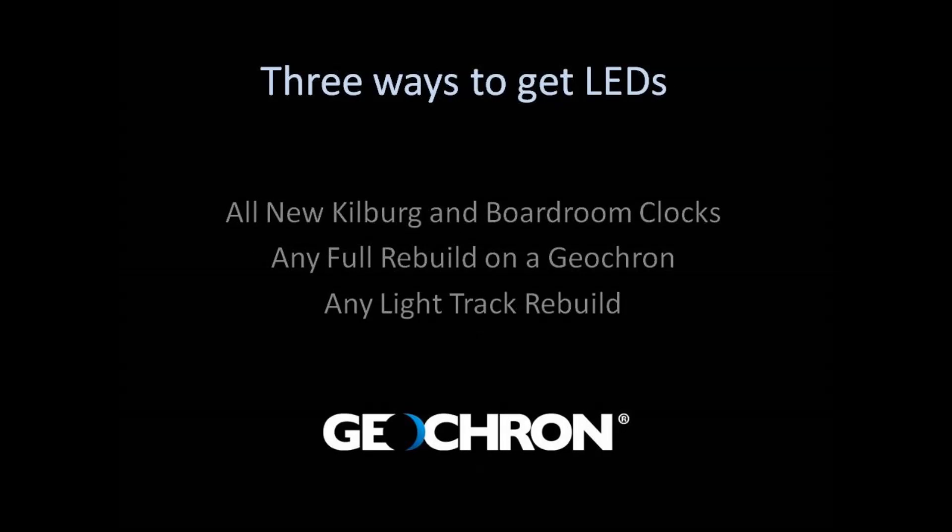There are three ways to get an LED lighting system in your Geochron. One, you could buy a new Geochron — all new Kilberg and boardroom Geochrons will be built with the LED lighting system; standards will remain in fluorescent. Also, every day we get Geochrons that we need to rebuild. For a limited time, all rebuilds will be upgraded to LEDs at no charge. Rebuilds replace everything that isn't perfect inside your Geochron, and of course that gorgeous map is updated too.